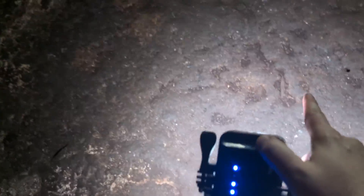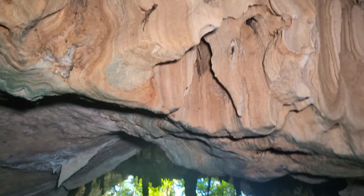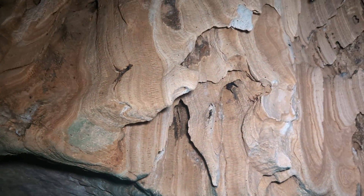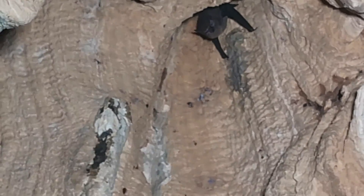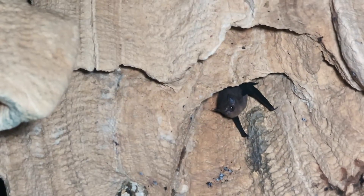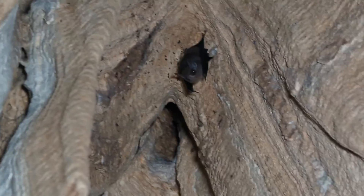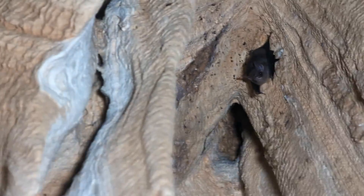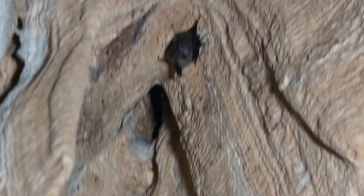We are at a beautiful cave entrance — you can see all this really black ground, which is all bat guano. In fact, we have some of the culprits right above us. There's one — let's zoom in. This is a little insect-eating bat; I don't know the species, but him and all his buddies produce all that guano.